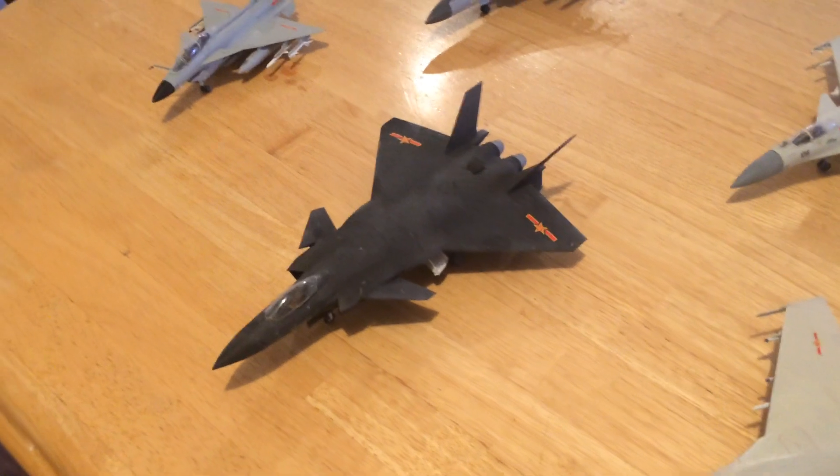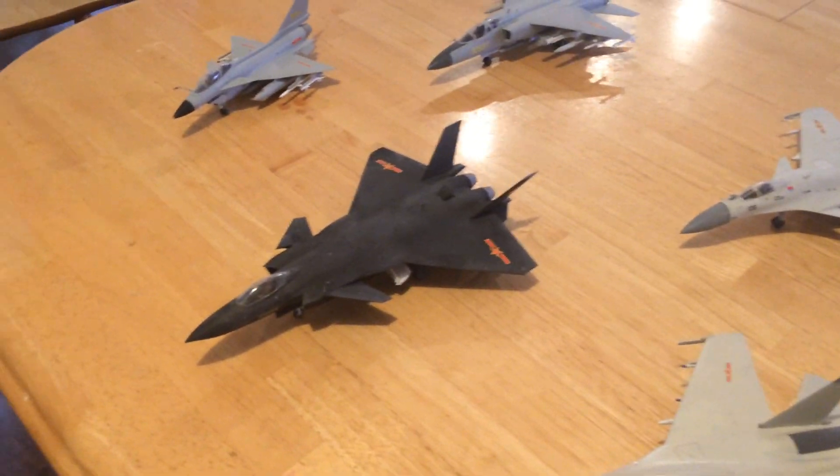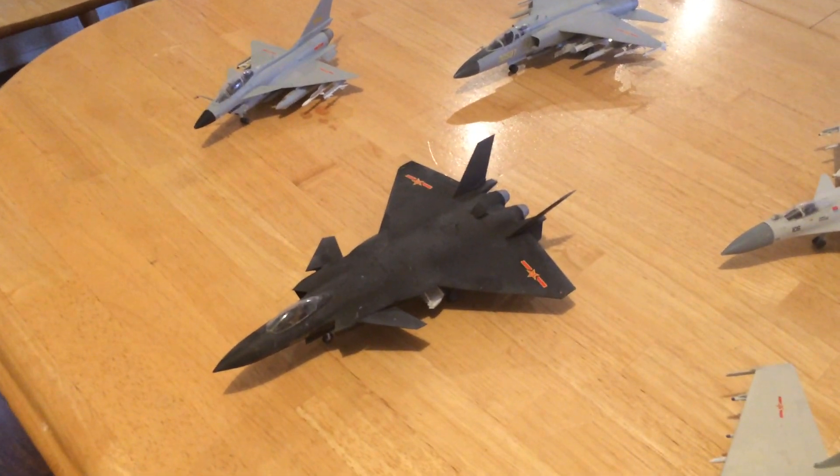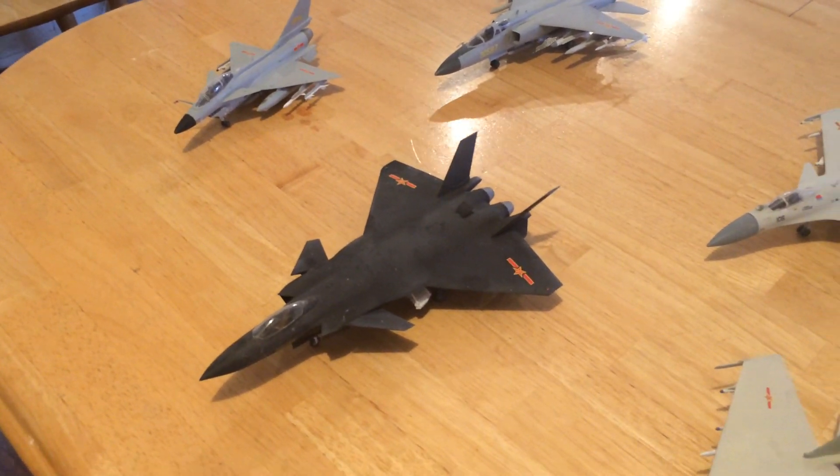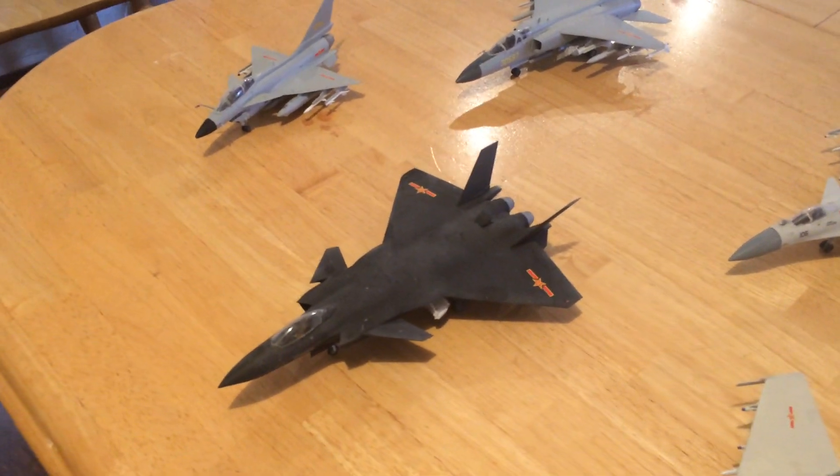By the way, the J-20 here comes out in similar colors — particularly a more silver color with gray overtones around the wing edges — and it's an impressive aircraft.